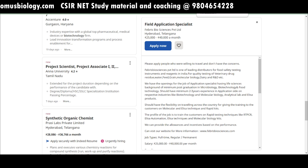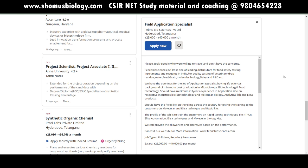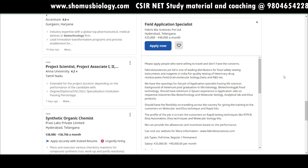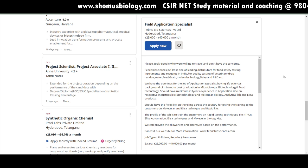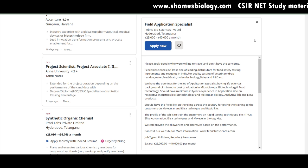This video covers job vacancies for biotechnology students, and when I say biotechnology I'm using the term to encompass every single discipline of life sciences. This is essentially a life science job vacancies video for March 2022. I see comments asking for job vacancies specifically for biochemistry or zoology — there aren't discipline-specific listings; it's all combined under life sciences.